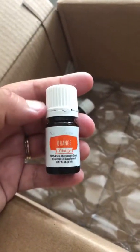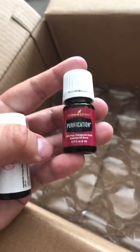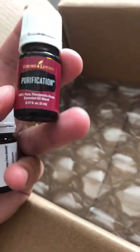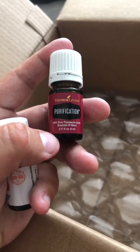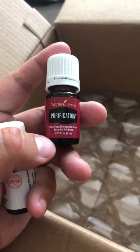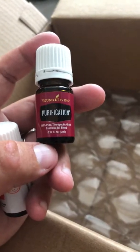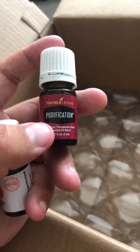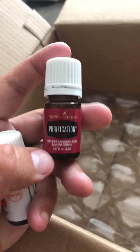I got orange vitality, which I think was the free oil this month, and a five-milliliter of Purification. Purification is one of my favorites — we like to use it for outdoor annoyances, though now we have the insect repellent for that. It's also great for enjoying a summer annoyance-free. I also like to use it on my ears sometimes when they're feeling a little clogged and need some support — it was recommended in one of my reference books for that.